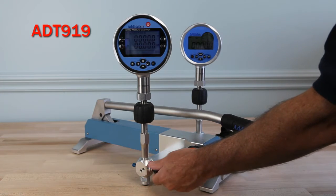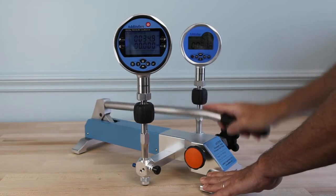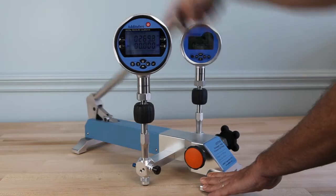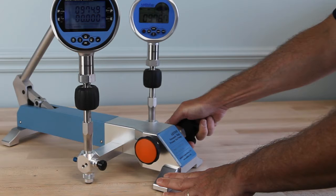The Aditel ADT919 is a truly unique pneumatic pressure pump with a maximum range of 2000 PSI. The long handle allows rapid pressure generation to maximum range in only 30 seconds.